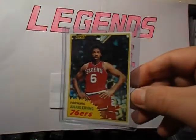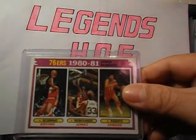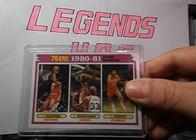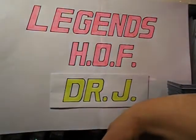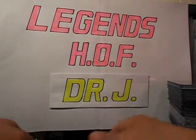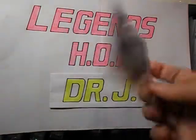81-82 Topps base card. 81-82 scoring, rebounds, assist leaders for the Sixers. I really love Dr. J. He's so smooth — his moves, so graceful. Another one from 81-82, super action.